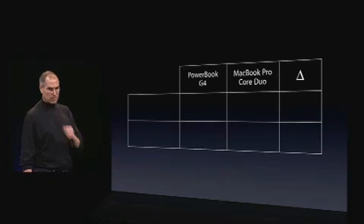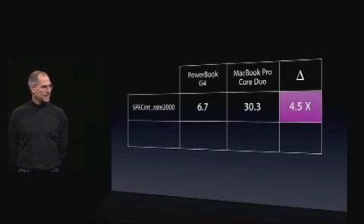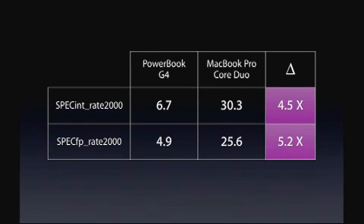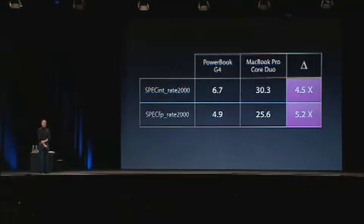Let's take a look at the numbers — a PowerBook G4 compared to the new MacBook Pro Core Duo. Integer: four and a half times faster, 6.7 to 30.3. Floating point: 5.2 times faster, 4.9 to 25.6.